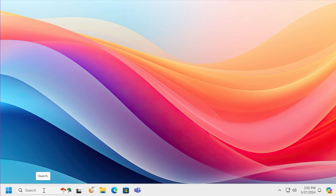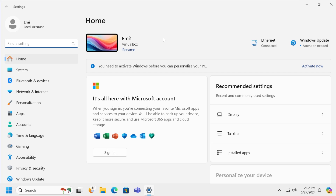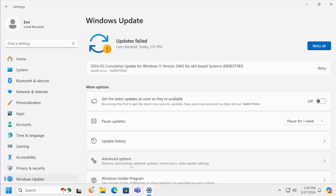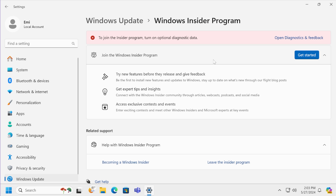To join the Windows Insider Program in the Release Preview channel, open up the Settings app. You can use the search box or use the keyboard shortcut Windows + I. Then go into Windows Update, scroll down to Windows Insider Program, and open that section.